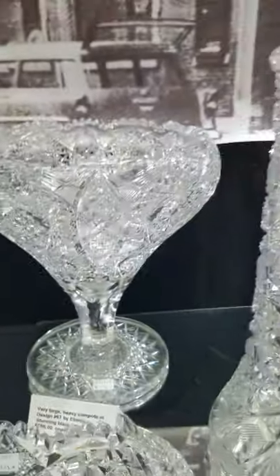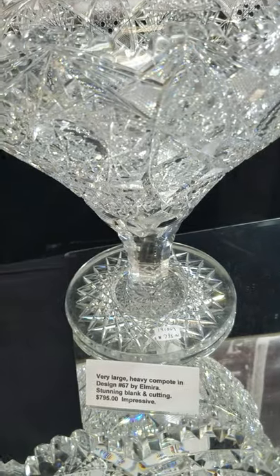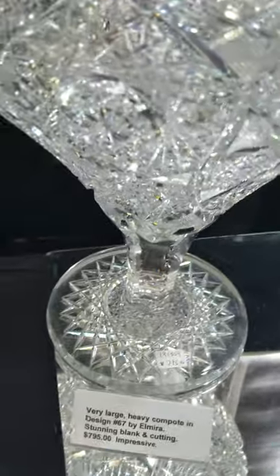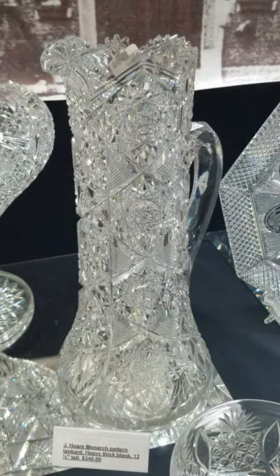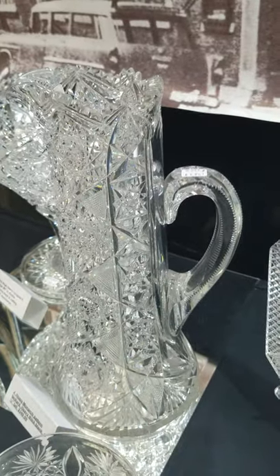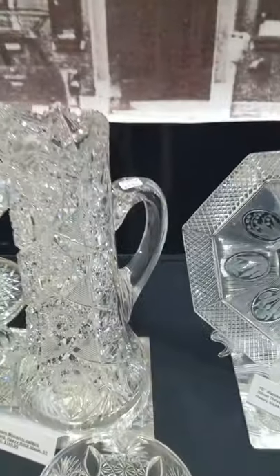Here's a great Taza compote cut in design number 67 by Elmira. The blank is very heavy and very brilliant — cutting is superb, Hobstar base, all the bells and whistles. That's $795. Next to it is a J. Hoare Monarch Tankard, 12.5 inches tall, very heavy blank, with a fluted and notched stem. A classic by J. Hoare, and that's only $340.